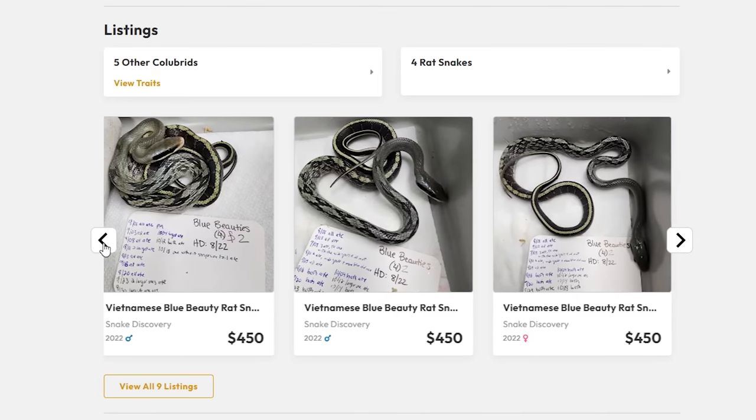As you can see, we have quite a few bull snakes as well as some blue beauties still available from this year's clutches. And even though all the hognoses are sold this year, you'll still be able to find pictures from this year's clutches on there.